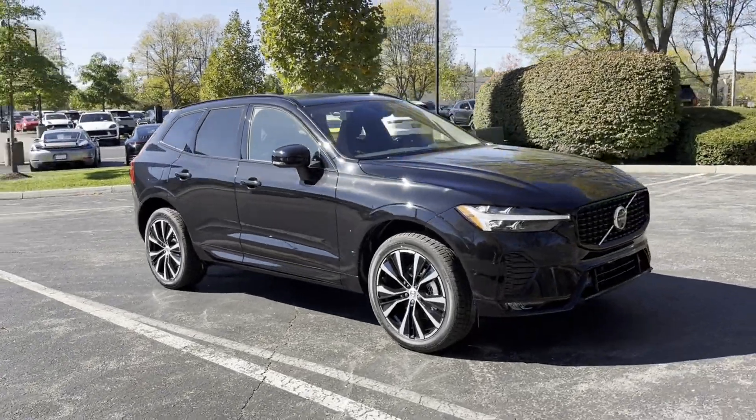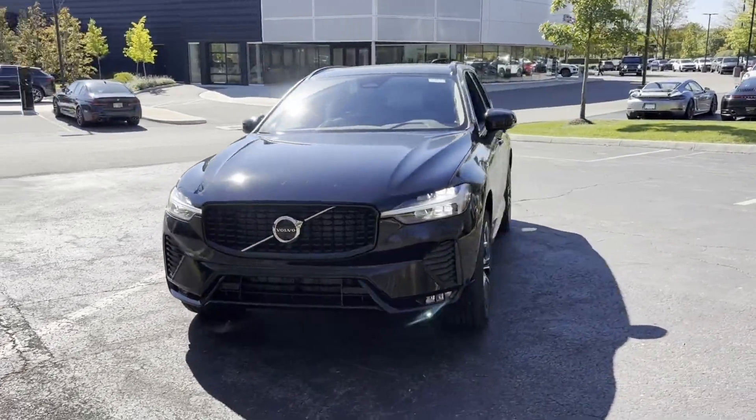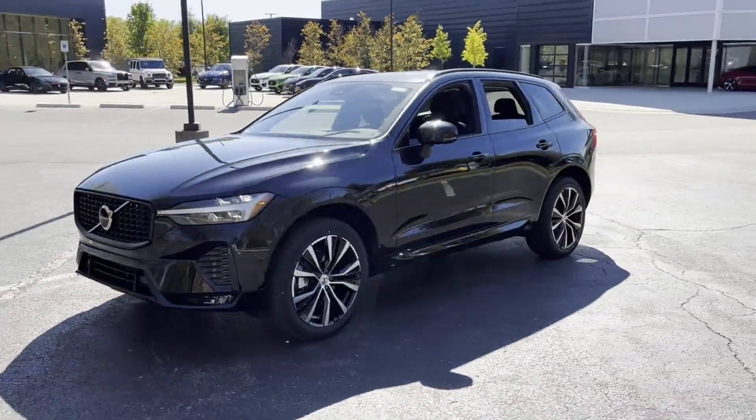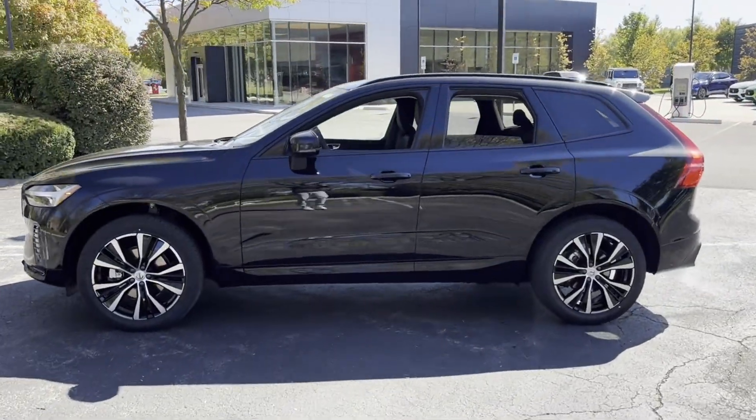2025 Volvo XC60. This SUV offers space as well as power and performance. It includes ample space for all passengers and comes with the following features.